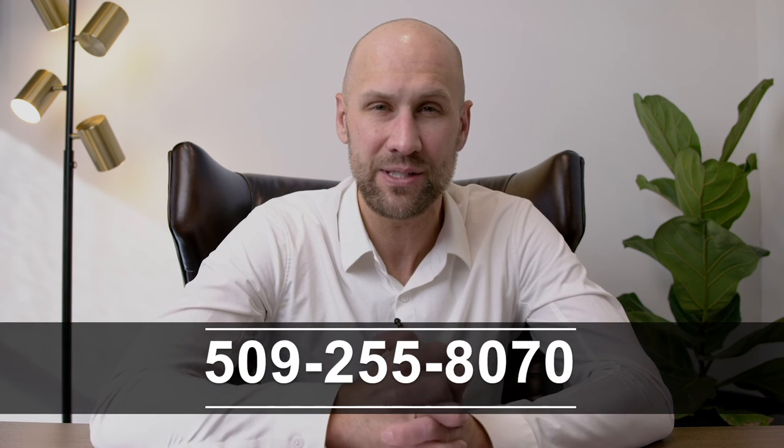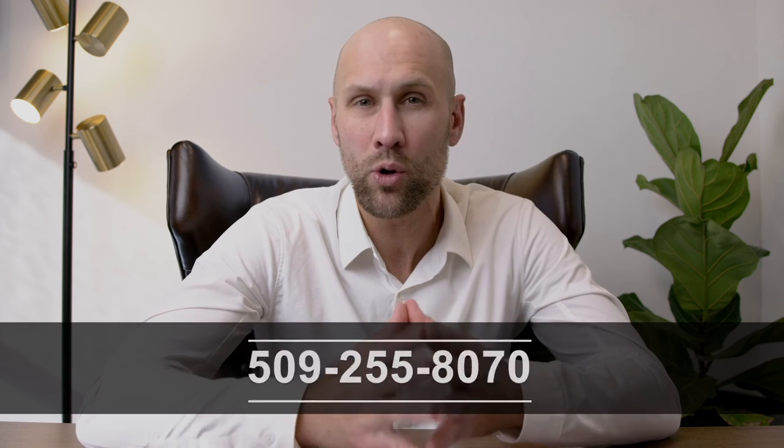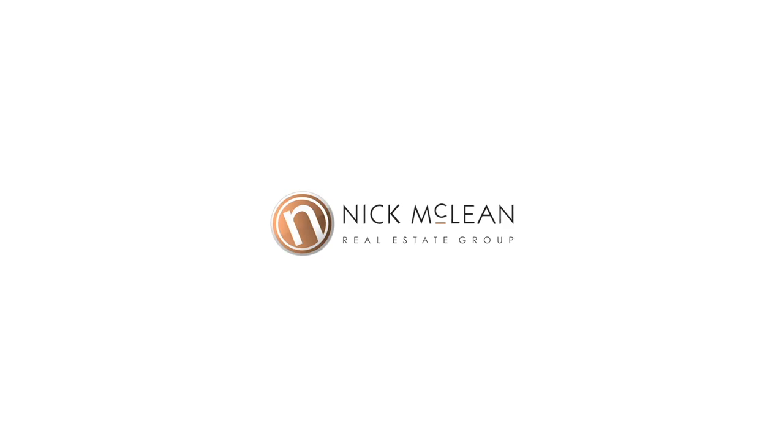If you'd like to know what your home's worth, give us a call at 509-255-8070. Or go to our website, nickmcleanrealestate.com/sell. Maximum marketing is only one phone call away. I'll see you next time.